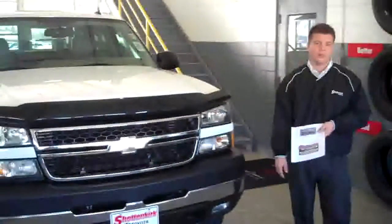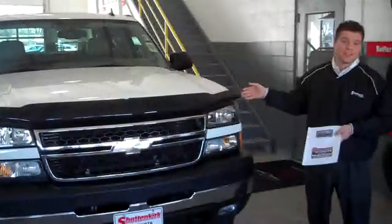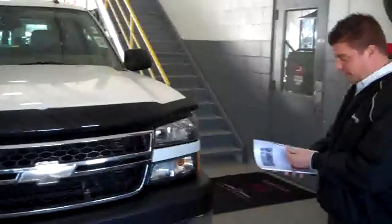Hello, my name is Nick Taylor at Sean and Kirk Toyota. We have a 2006 Chevy 2500 diesel Duramax, with a 6.6 liter turbo diesel in it.